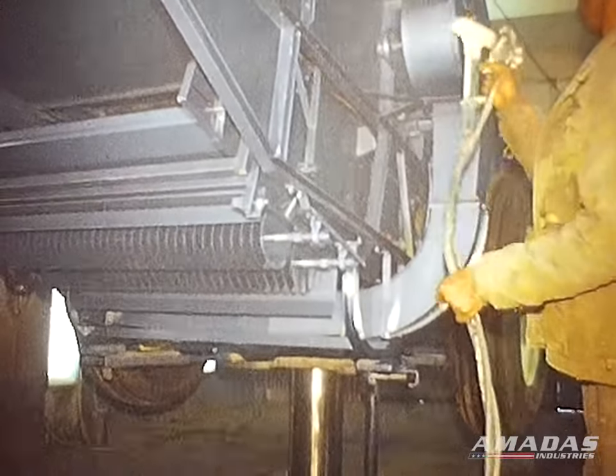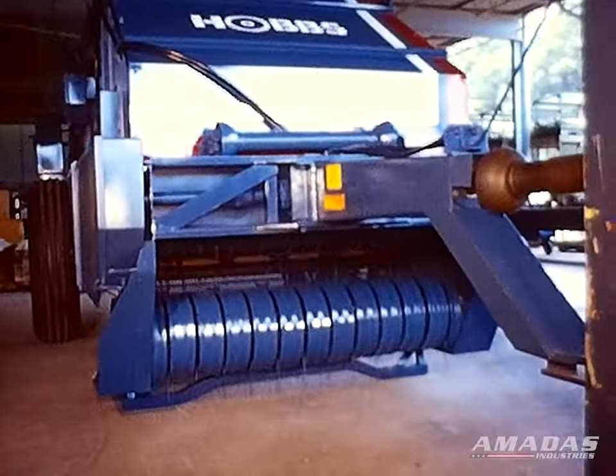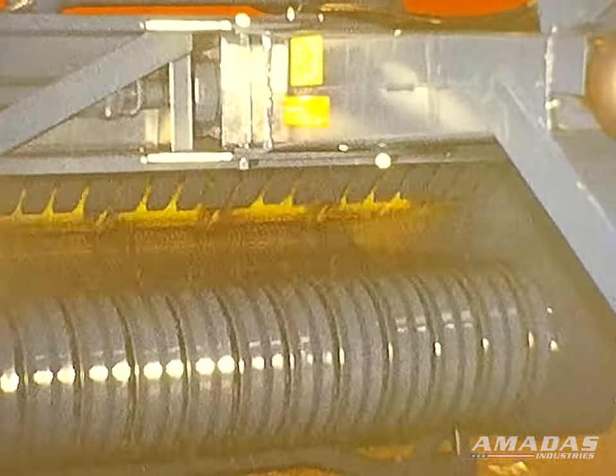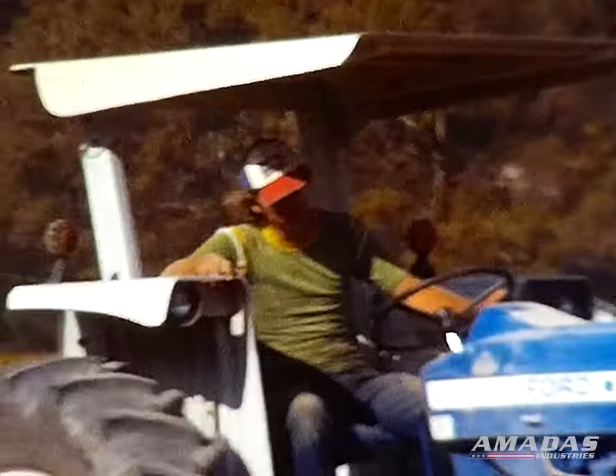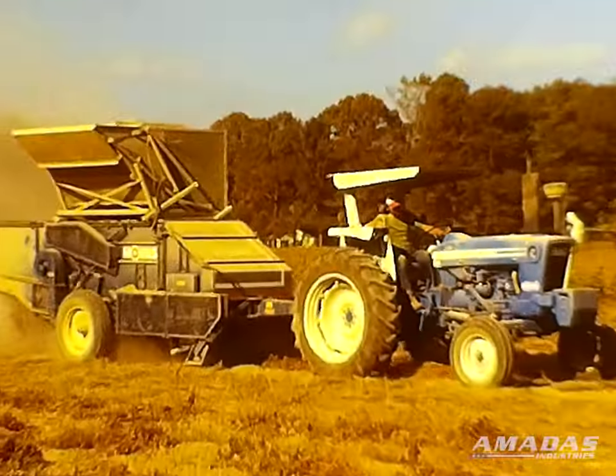Our assembly line workers take great pride in sending out a finished product that looks its best, as well as operates at top efficiency for maximum performance. That concludes our presentation. See you in the fields this fall.